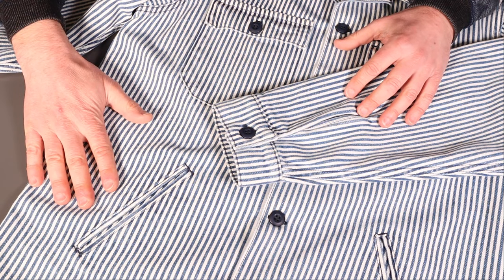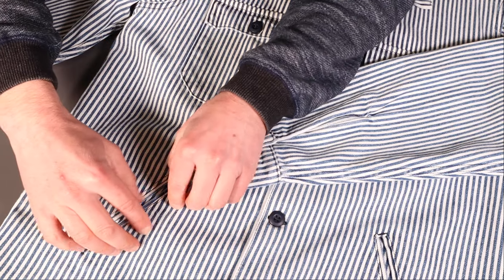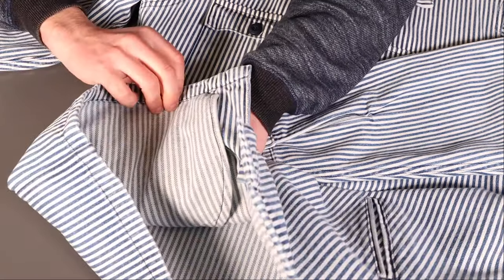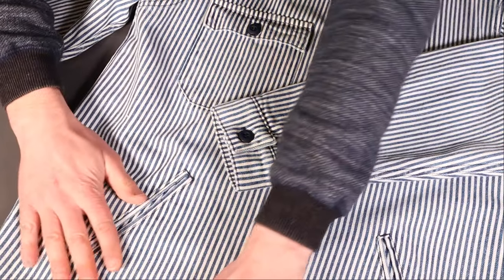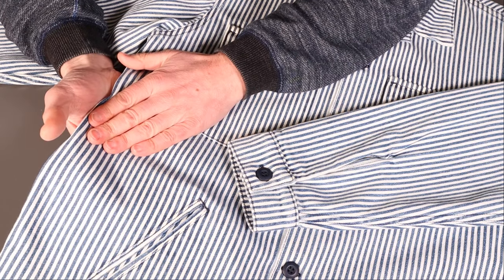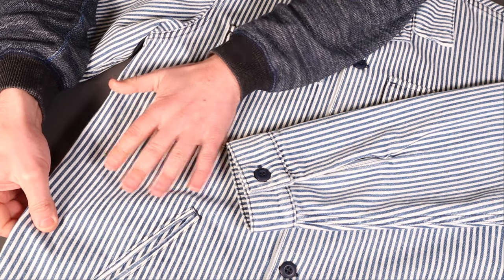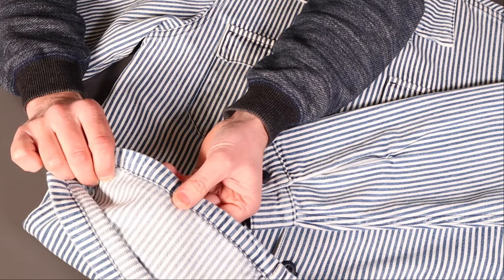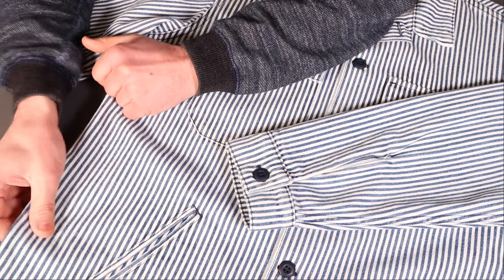On the hand warmer pockets there's a nice bit of piping around the edge and a good-size color-matched pocket bag visible on the inside. The fabric is a 12.7-ounce twill from Collect Mills, very similar in weave structure to denim, and with this indigo stripe we can expect fading in a similar way — something to look forward to.